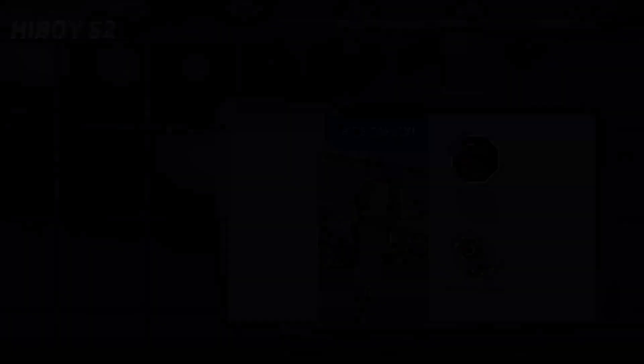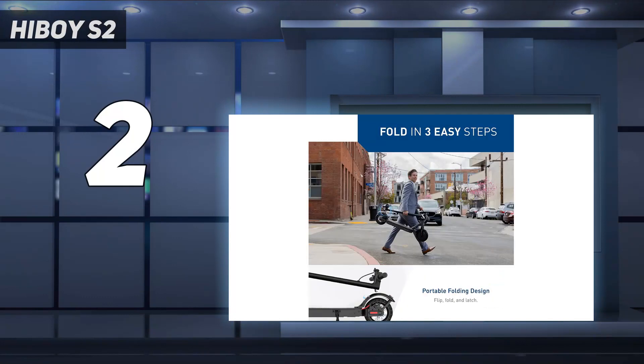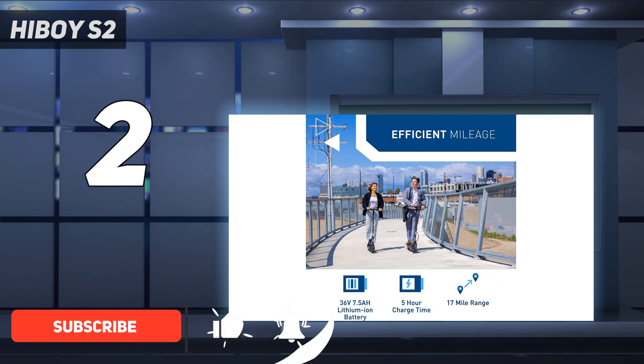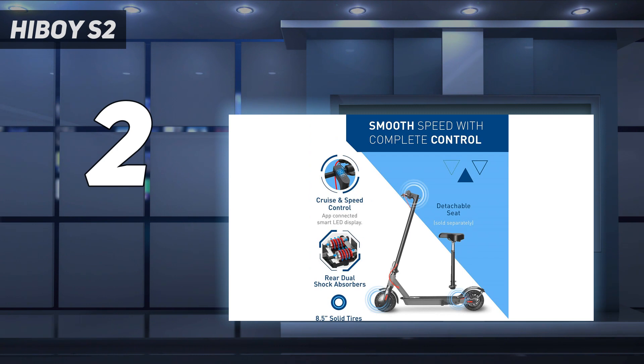Number 2 on my list: the Highboy S2. The Highboy S2 has several features you don't typically find on a budget electric scooter. These include dual brakes — both regenerative and a mechanical disc — and lights not just in the front and back, but around the sides of the scooter too. Not only does it make you more visible, but it's also a really cool effect.